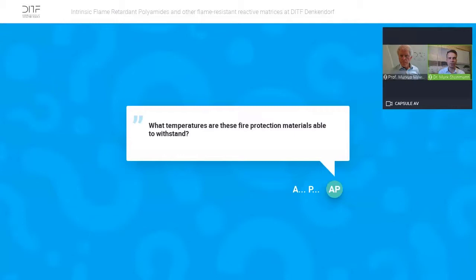The material does not withstand those temperatures — it will be decomposed — but it does not burn. So the material afterwards is destroyed, but it won't burn and it won't drip any droplets of burning hot polymer.